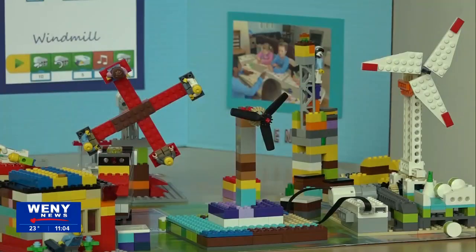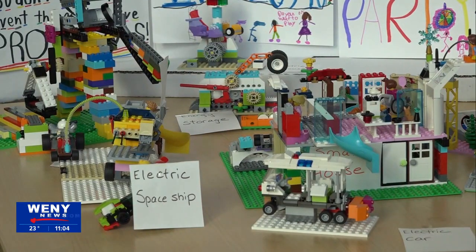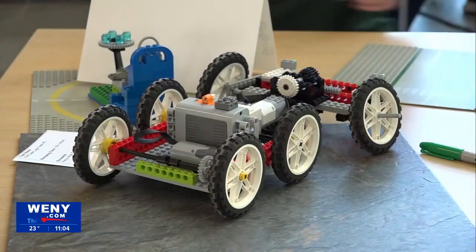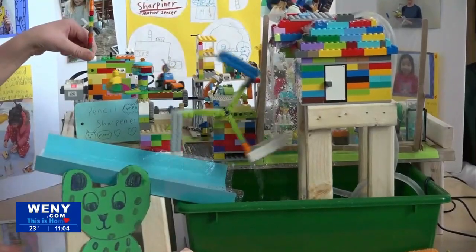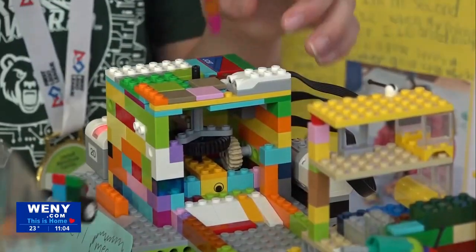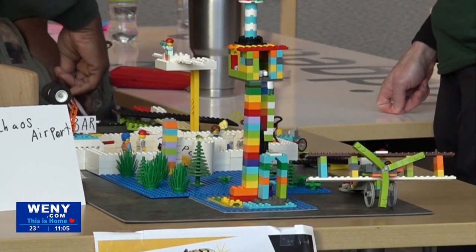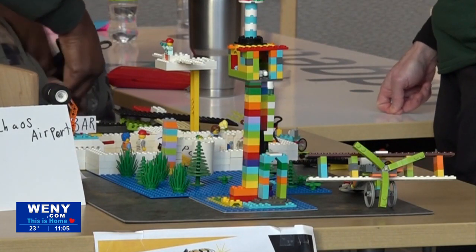Daniel Woody was the event organizer for the Expo. He says the goal of this event is to get kids excited about learning and inventing new things for the future. Woody says it's important to let kids know how much fun science and technology can be and how entering the STEM field is a realistic goal for children to have.